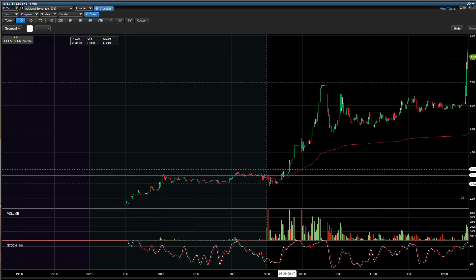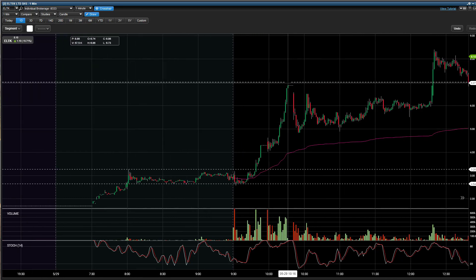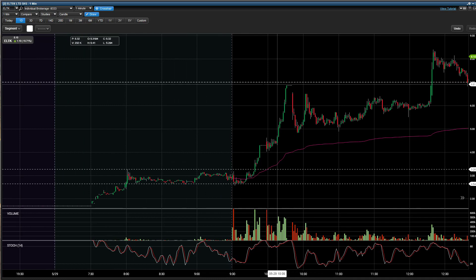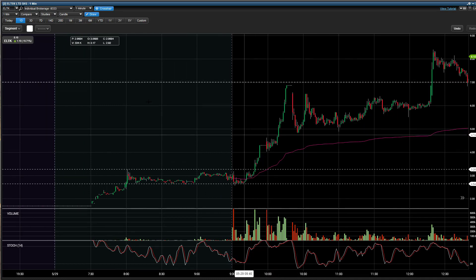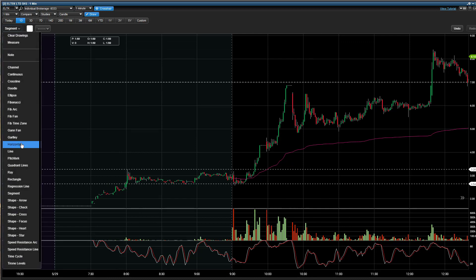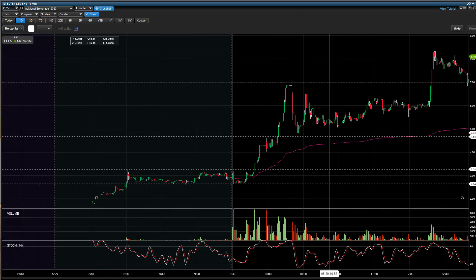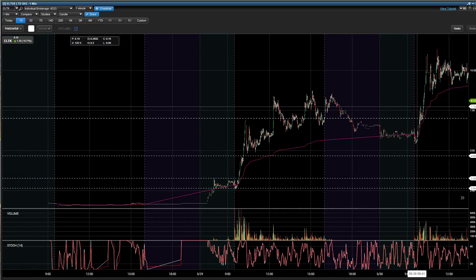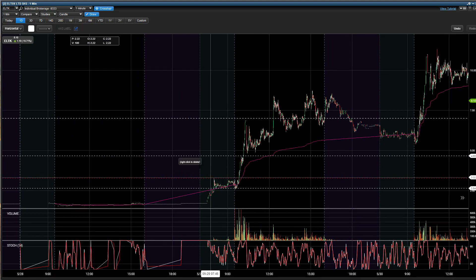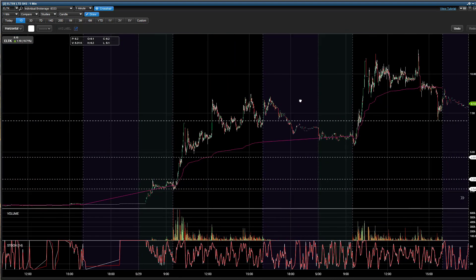Notice how on every pullback it was well above VWAP. Then we made resistance at around $7.00, and it used the previous resistance at around that price as overall support until it retested the highs again. That is ELTK yesterday on May 29th.